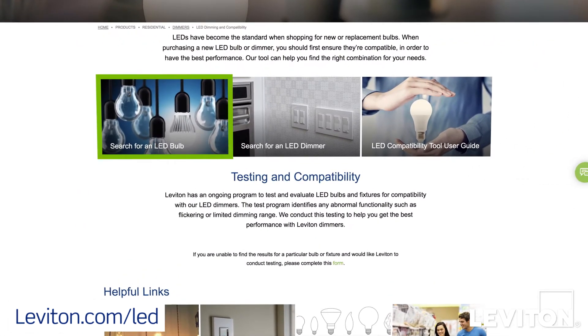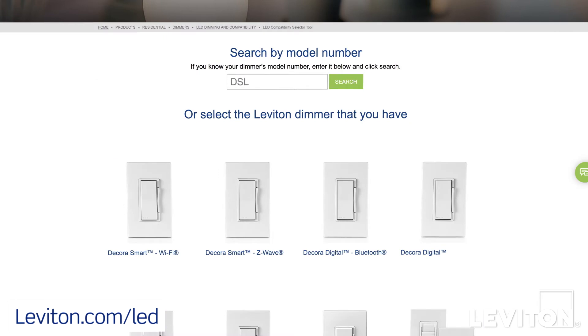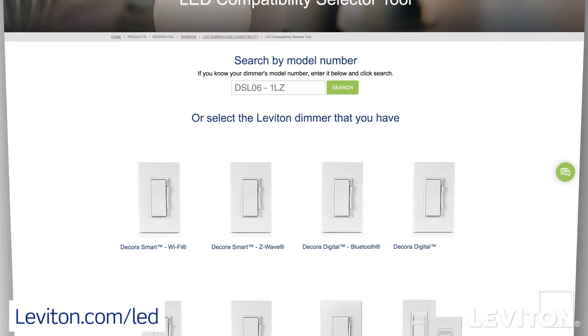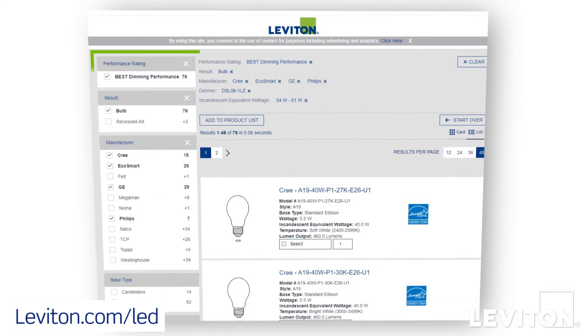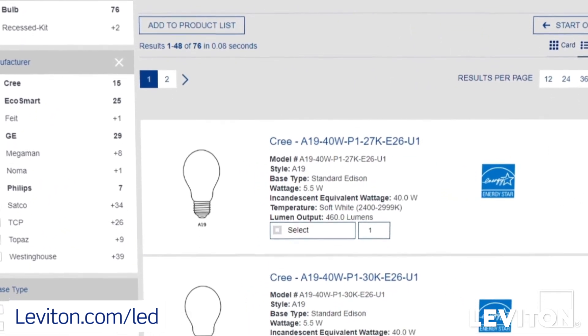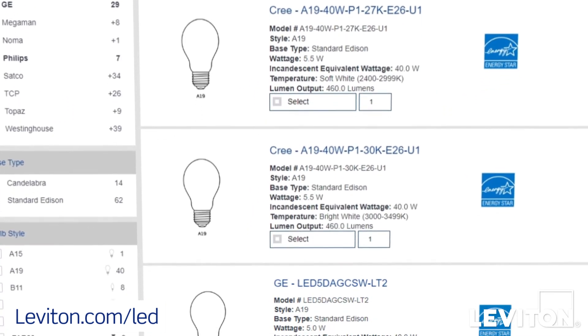Start by selecting Search for an LED bulb. Now, enter your dimmer model. Then, use the filter options to narrow down the results. And next, you'll see a list of LED bulbs that will perform best with your Leviton dimmer.